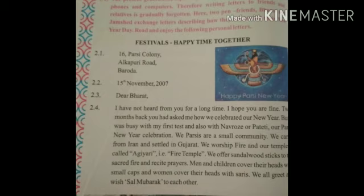Today we will learn Activity 2A. The present generation makes more use of cell phones and computers. Therefore, writing letters to friends and relatives is gradually forgotten. Here, two pen friends, Bharat and Jamshid, exchange letters describing how they celebrate their New Year Day.